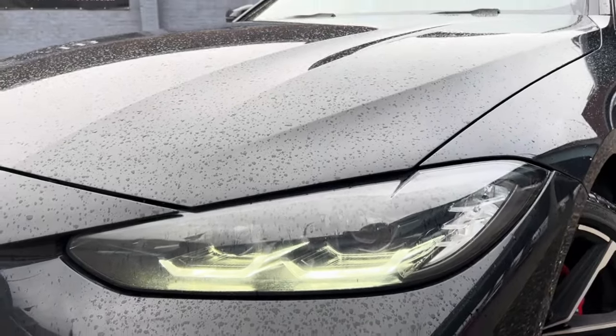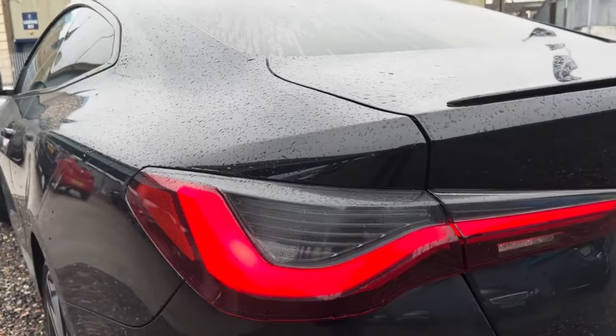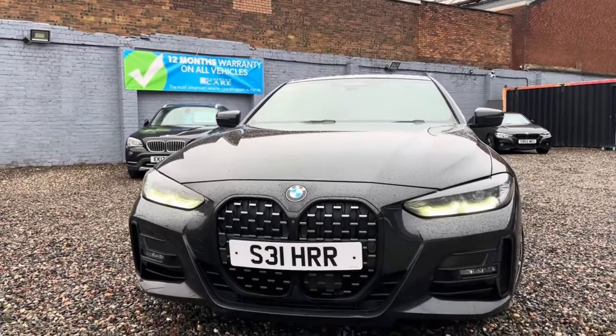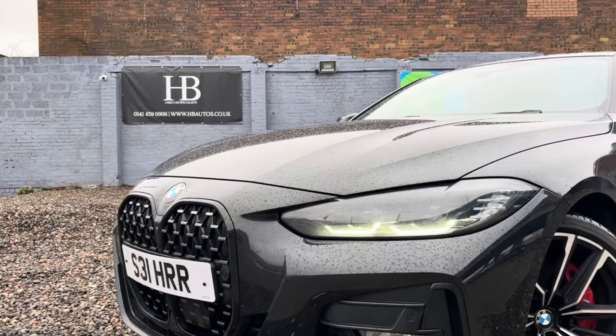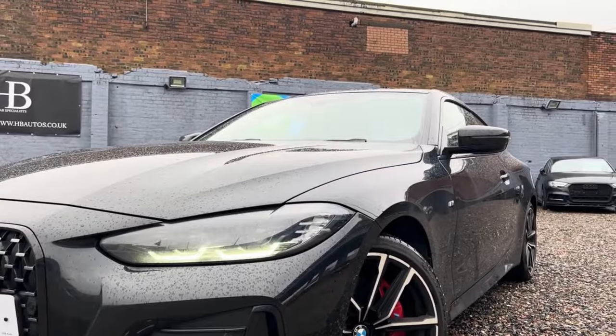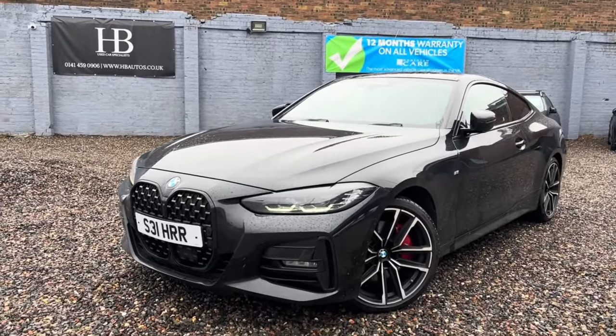Hello and welcome back to Cars of Glasgow. I'm Thomas and today you join me at HB Autos in Glasgow to talk about the BMW 4 Series 420i M Sport coupe. Stay tuned for this video. I wanted to bring this car to you today because this particular model has quite a few optional extra features that make it stand out from other BMW 4 Series.